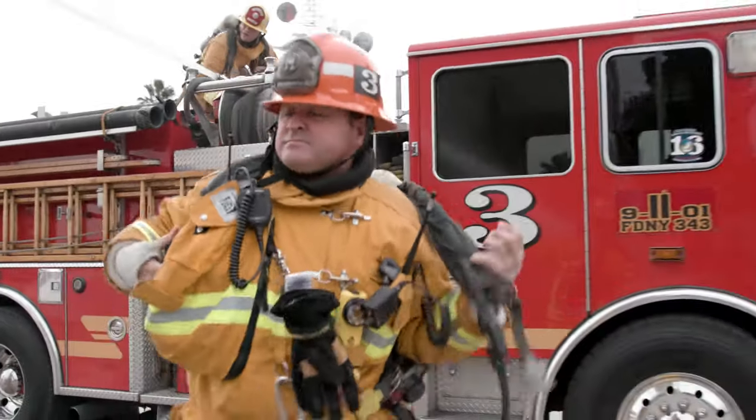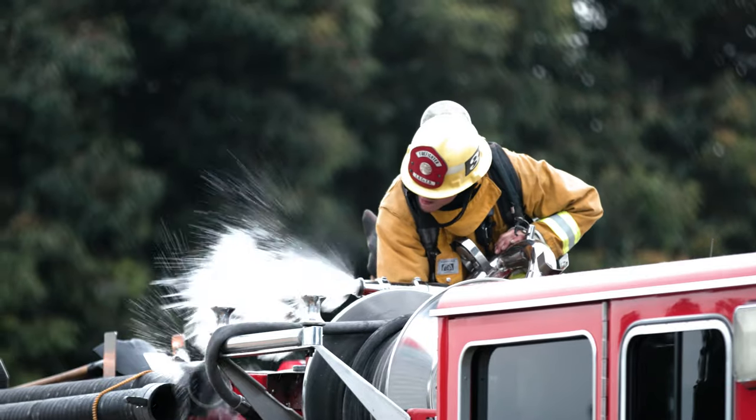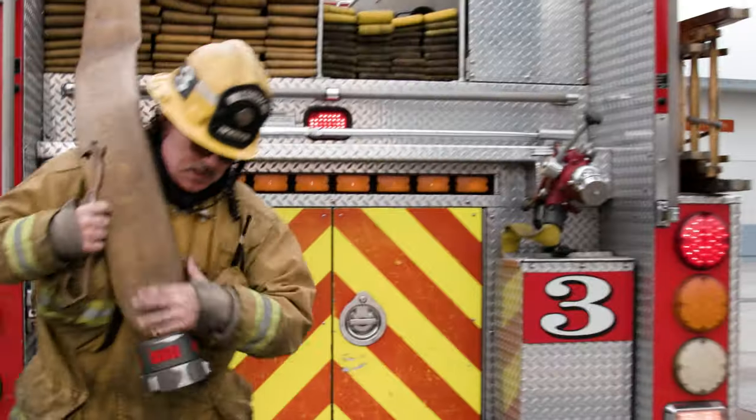The company officer can perform a 360-degree building assessment while the firefighter begins incident stabilization and the engineer secures a water supply. We've given you another tool for your toolbox. Now go out and train, so when the opportunity presents itself, you'll know when to use it. And remember, don't forget the deck gun.